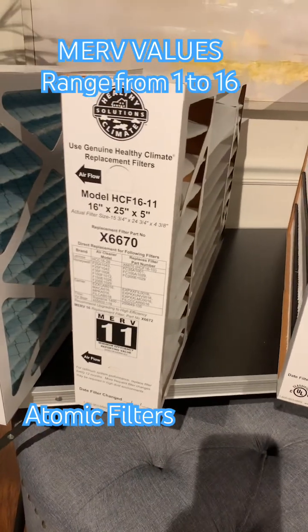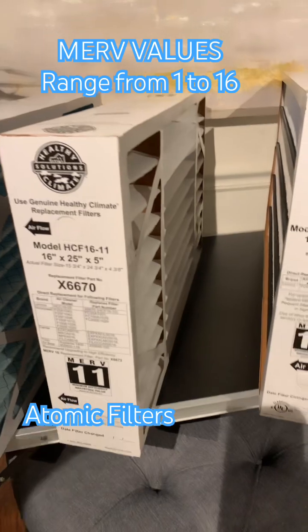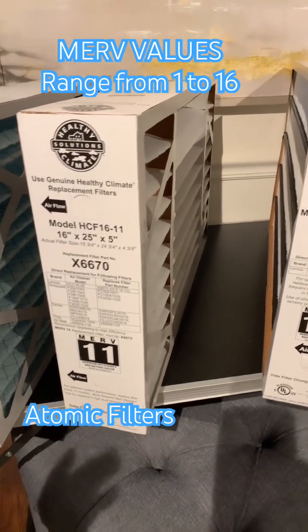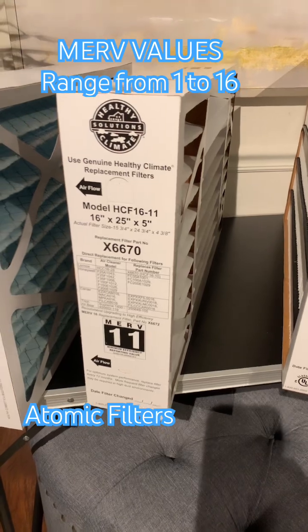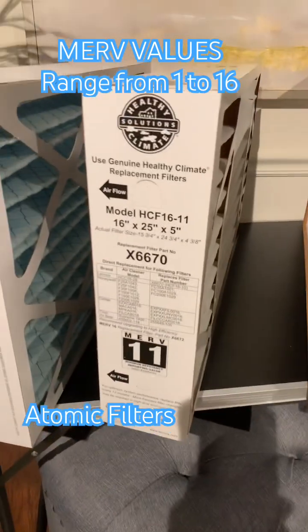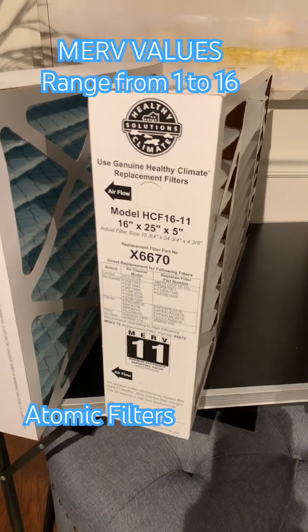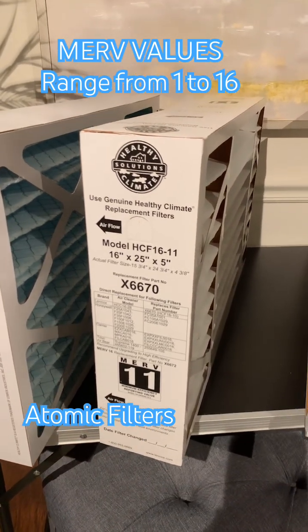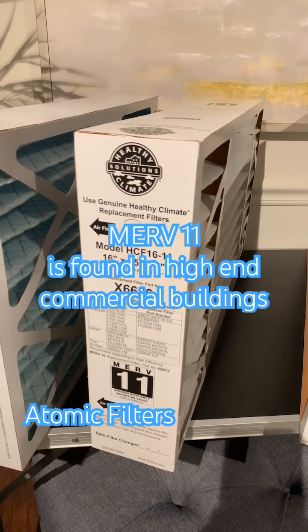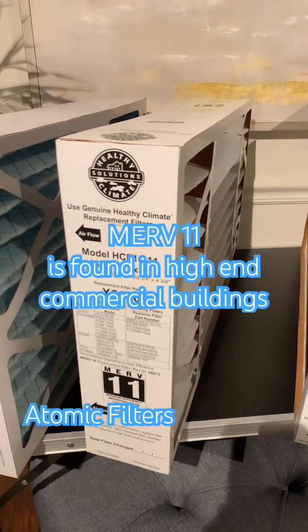MERV 11 is a very good value for a filter. MERV 8 is about the level that begins to protect air quality, and MERV ratings go from 1 up to 16. MERV 11 is usually sufficient for a lot of people with minor allergies or pets if you want better air quality in your home. MERV 11 is also found in very high-end residential or commercial buildings as well.